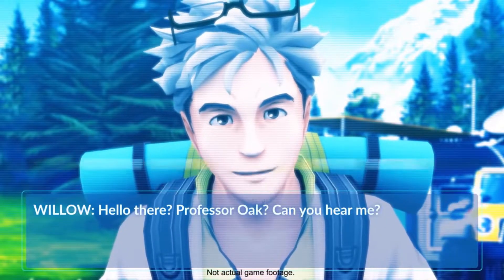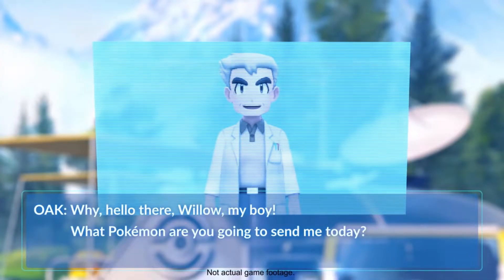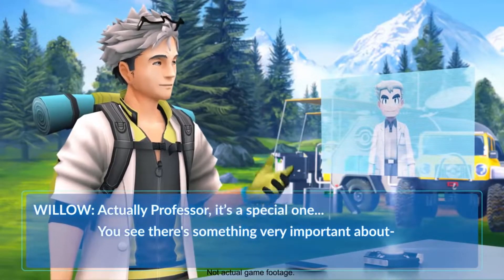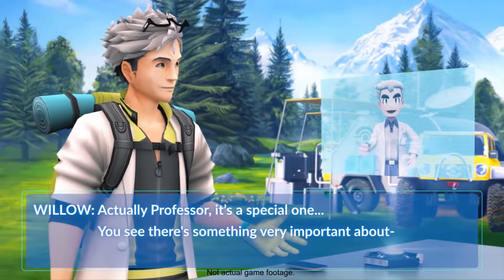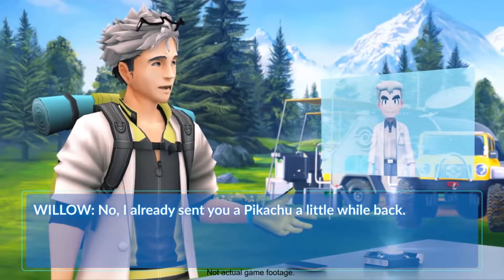Today a new Pokémon was announced called Meltan, a new species that no one has ever seen before — just discovered. It's the hex nut Pokémon, shaped in a nuts-and-bolts style, and it's a Steel type with no dual typing.